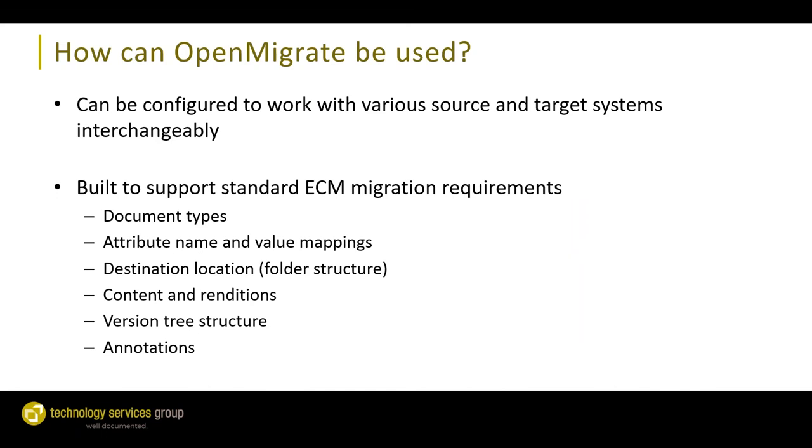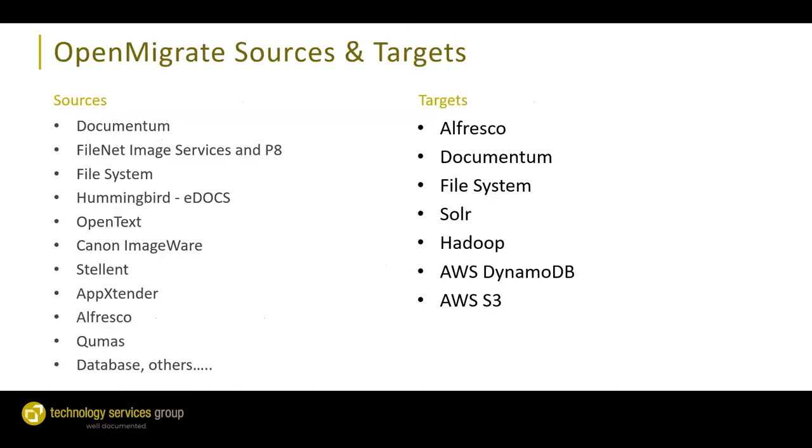OpenMigrate can be configured to work with various source and target systems interchangeably. It is an ECM-specific migration tool built with ECM in mind, supporting requirements like migrating different document types, migrating properties or metadata and mapping between different systems, folder structure configuration, migration of both native content and renditions, versions, and annotations as well.